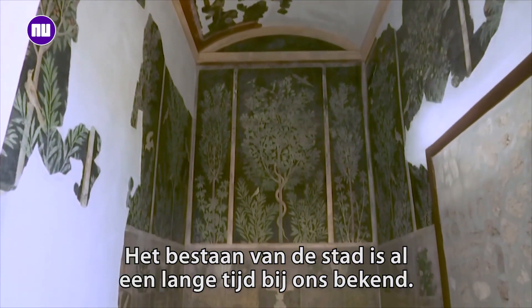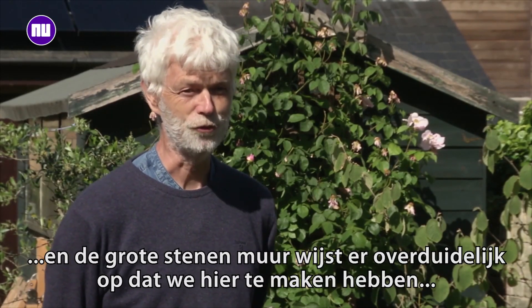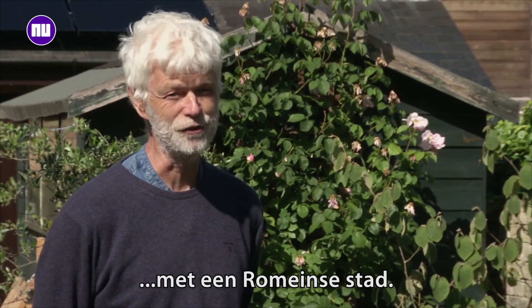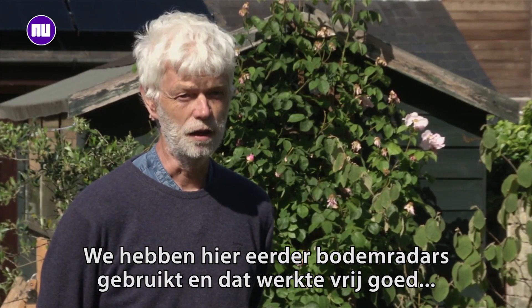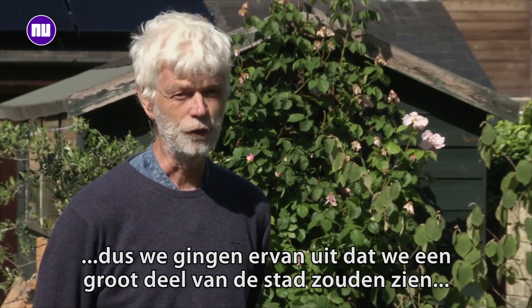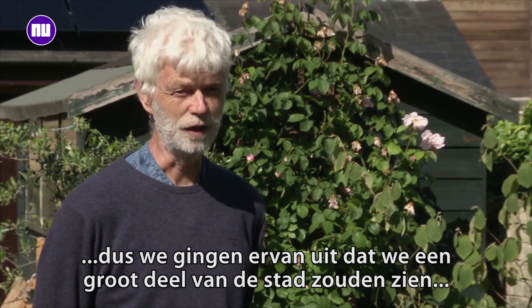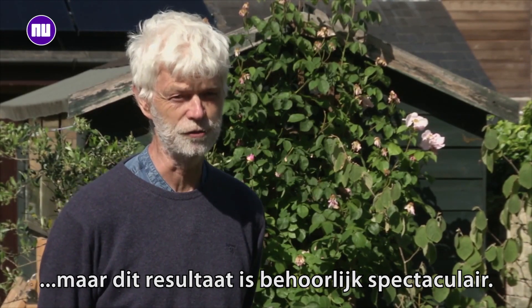We've known about the city for a long time. It was excavated on a small scale in the 19th century and it's got big stone walls around it, so it's fairly obvious that it's a Roman city. We'd done work there before that showed that some of the geophysical techniques work quite well, so we were expecting to see quite a lot of the Roman town — but what we got from this technique is truly spectacular.